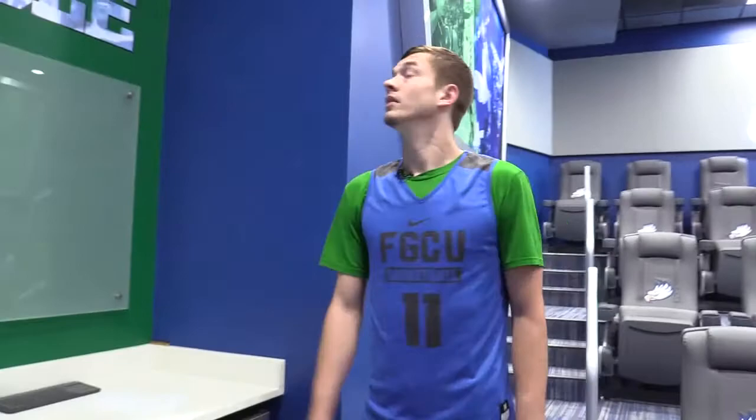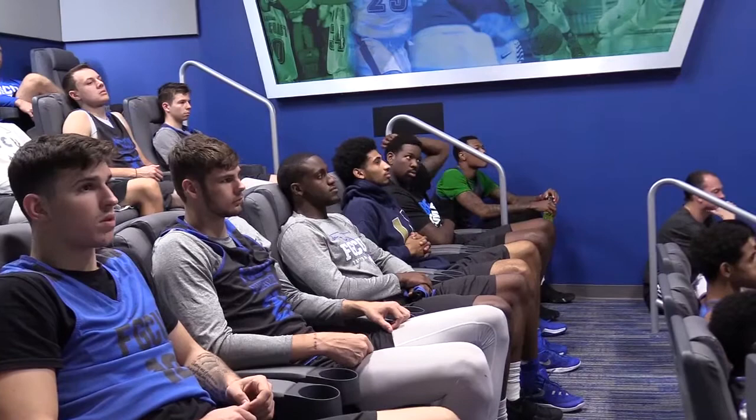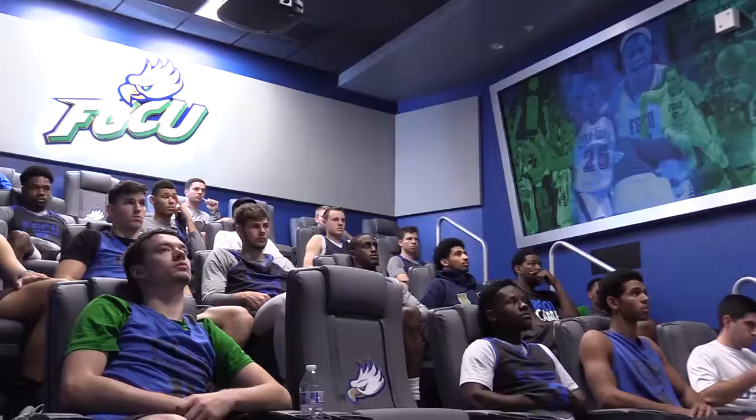Right behind us right here is the entrance to the film room. So when was this completed? When did you guys get a chance to first use it? Right at the beginning of the school year it was finished. How often are you guys in here and how often do some of the other teams come in and look at some film for incoming opponents? We're here almost every day, probably for about 20 minutes.